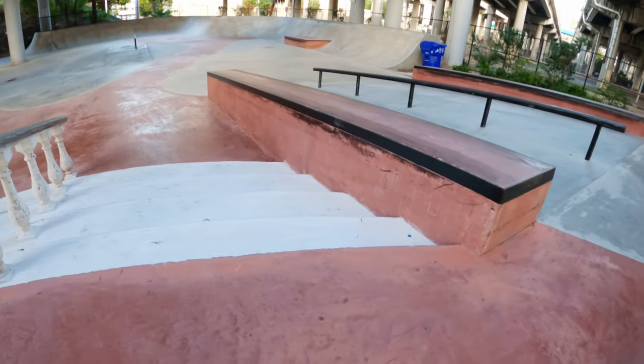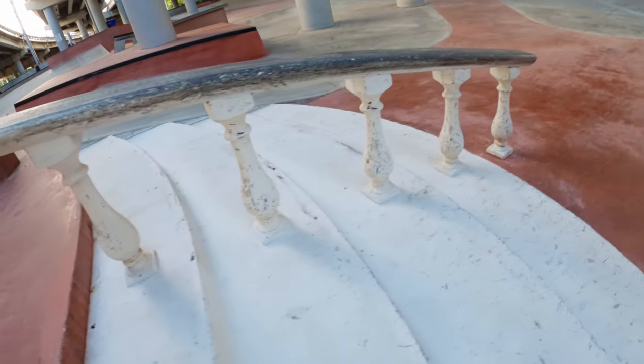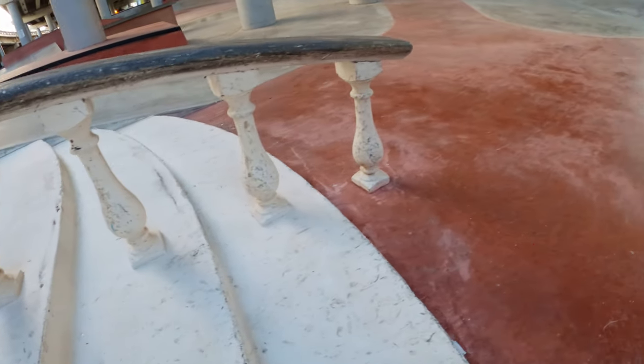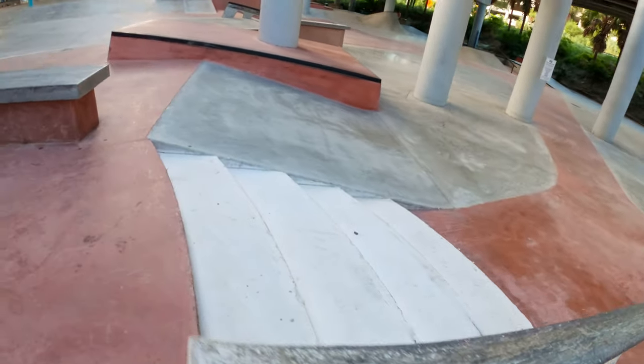Over here we have down hubbas — gonna take another peek at that in a second — but check out this really fancy handrail down this five stair. Really unique, really cool setup.